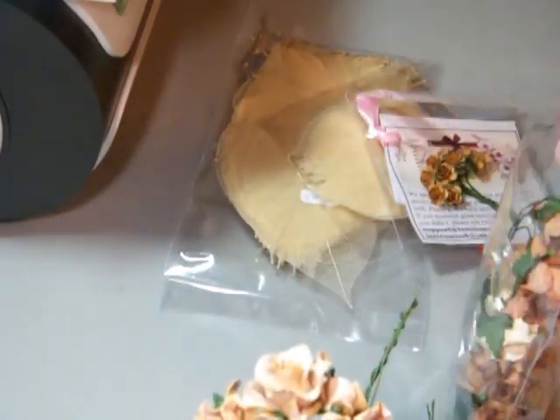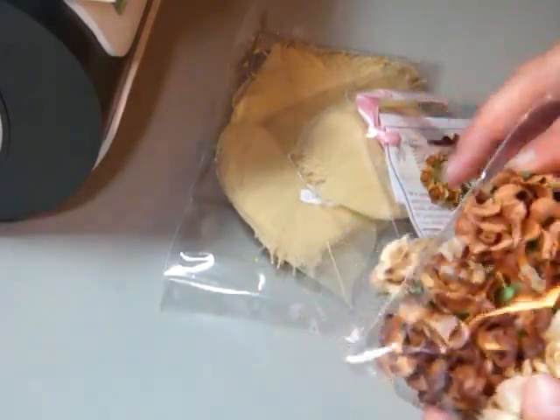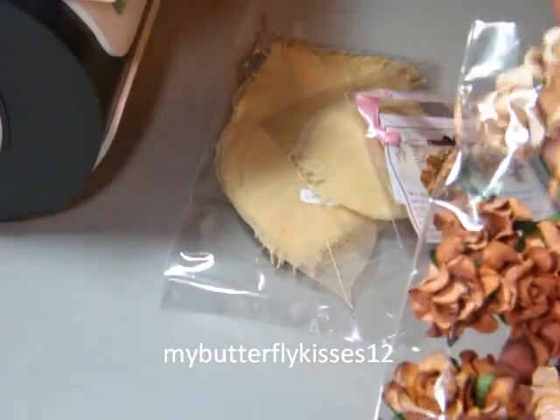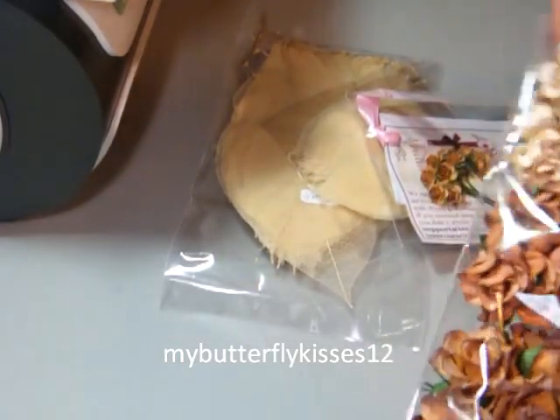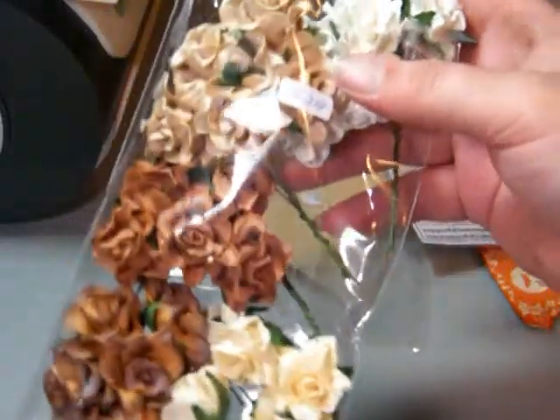Arlene from over at My Butterfly Kisses — I think that's her YouTube name — she purchases from there. It's a good site. Prices are really good over there as well. So those were those ones.